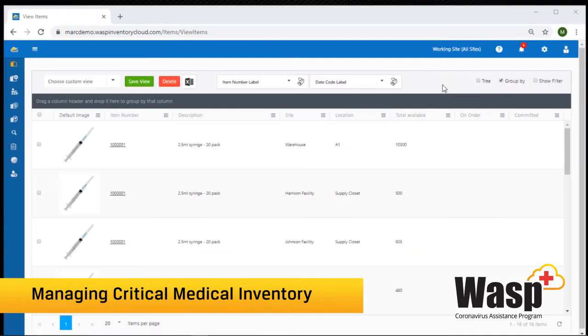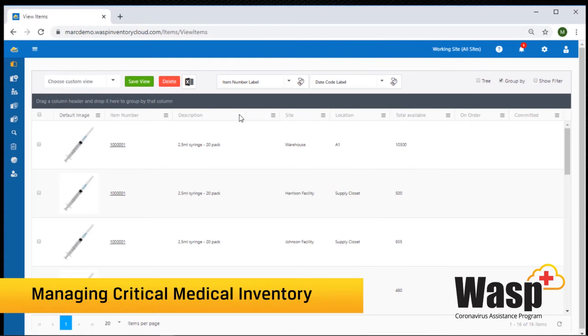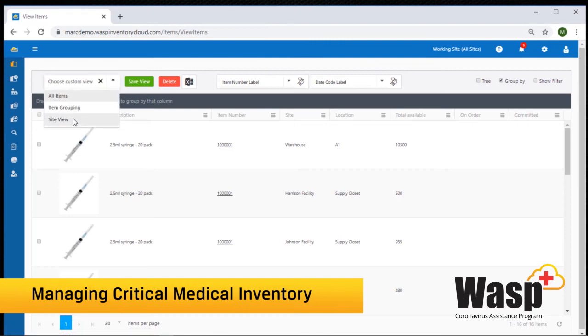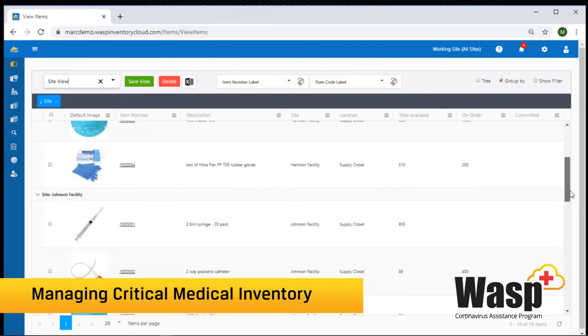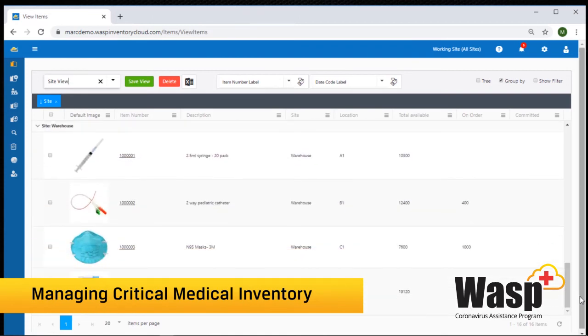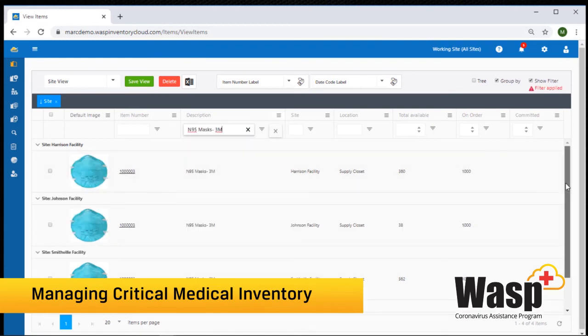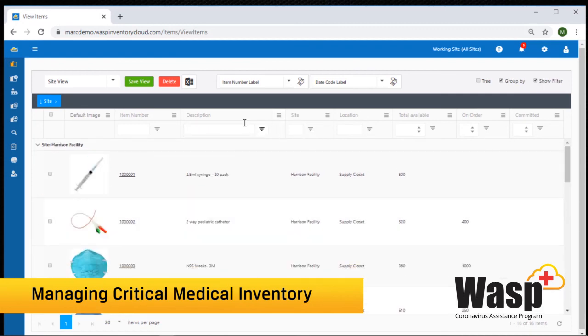The main page is customizable for each individual user. Columns can be added, removed, or reorganized depending on what you need to see, and you can save different views. I have one grouped by site, so all items for each site appear together. If I didn't have access to a site, I wouldn't be able to see their inventory. I can filter down — for example, search for just masks — and export this to an Excel document. I can also print off barcode labels. There's a lot of customization to get the data to look exactly how you want and show what's relevant to you.